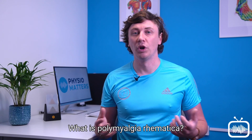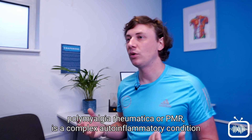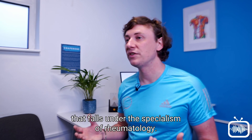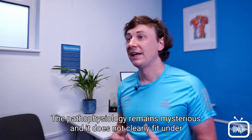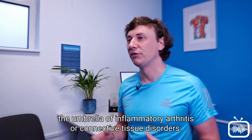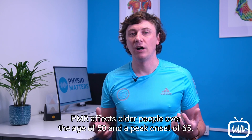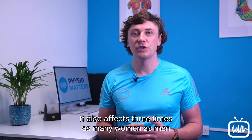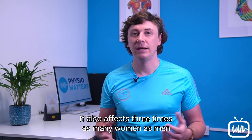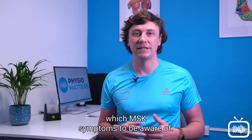Section 1: What is polymyalgia rheumatica? Polymyalgia rheumatica, or PMR, is a complex auto-inflammatory condition that falls under the specialism of rheumatology. The pathophysiology remains mysterious and it does not clearly fit under the umbrella of inflammatory arthritis or connective tissue disorders. PMR affects older people over the age of 50, with a peak onset of 65, and affects three times as many women as men. Treatment is almost exclusively steroids, primarily oral prednisolone.